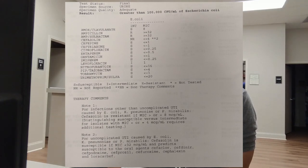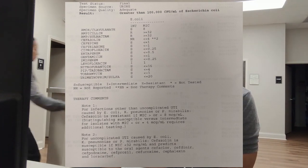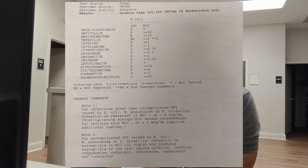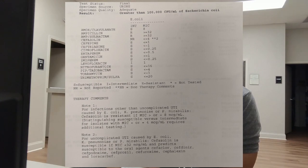On the sensitivity report, 'S' means sensitive, and the MIC — minimum inhibitory concentration — tells you how well the antibiotic works; the lower the number, the better. If the patient is on the correct antibiotic, call and tell them to continue. If their antibiotic shows intermediate or resistant results and symptoms aren't resolving, switch them to something the bacteria is sensitive to.